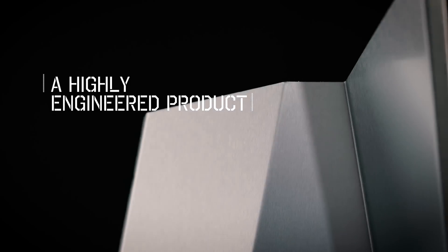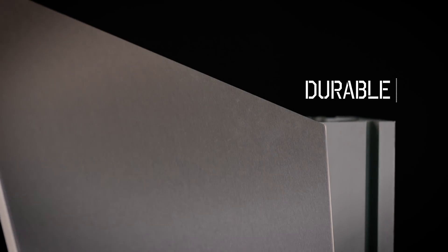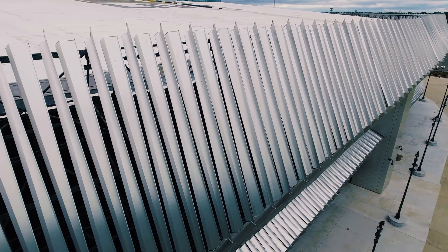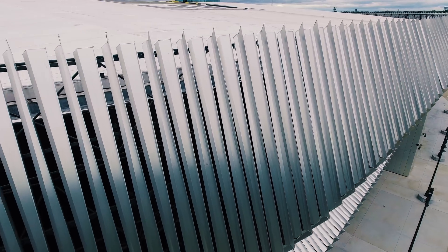Thirty years ago, you couldn't do this. One of the reasons we picked Lugabon is it's a highly engineered product that has longevity, it's durable, and obviously the aesthetic was the most important. We love the finish of the natural brushed aluminum. The consistency of the finish is going to sustain weather and time, and you really couldn't achieve a facade like this with another product.